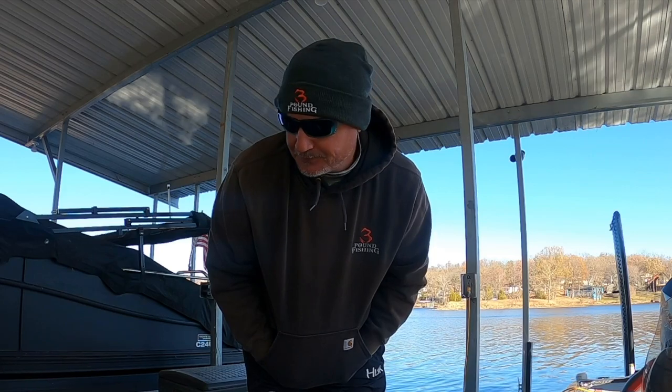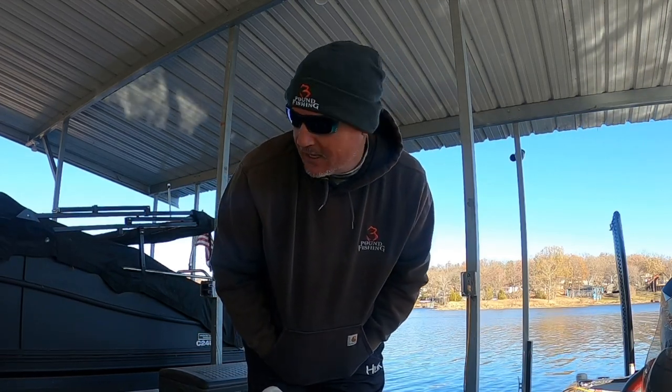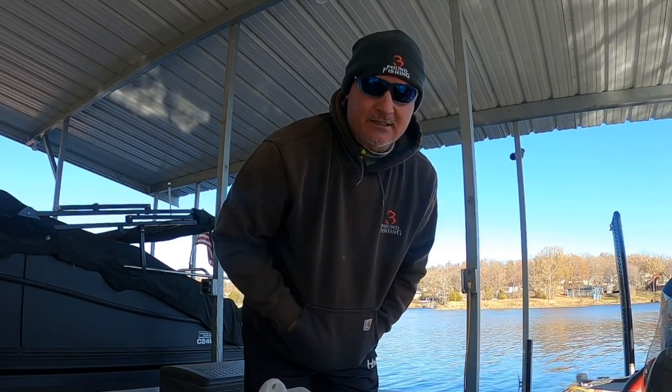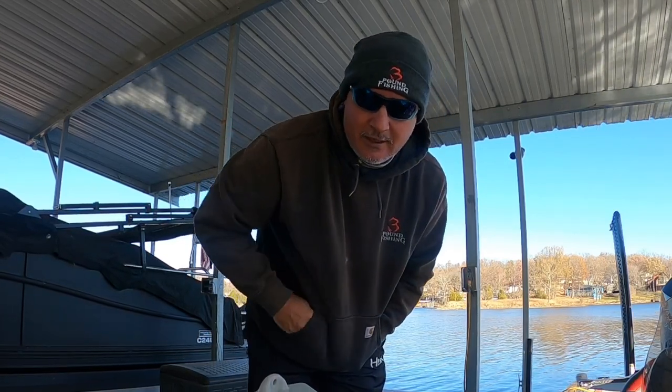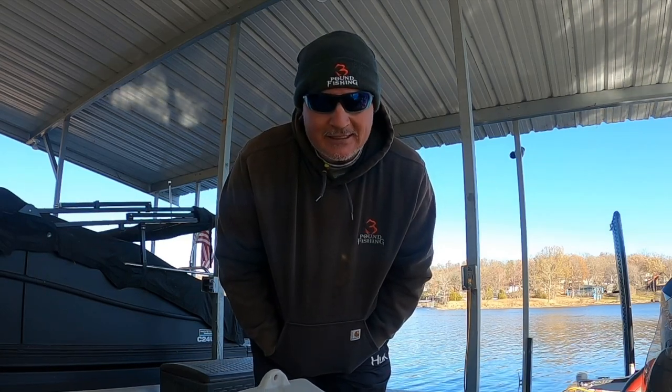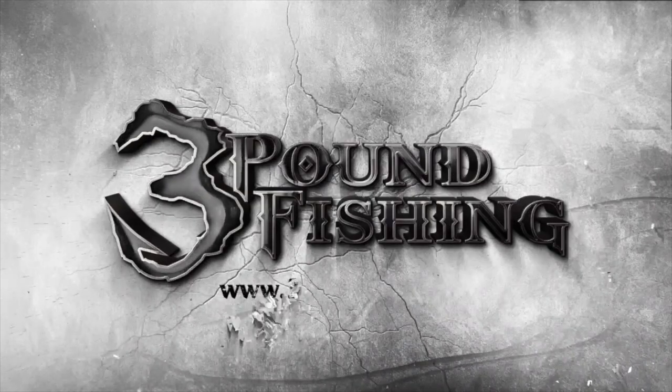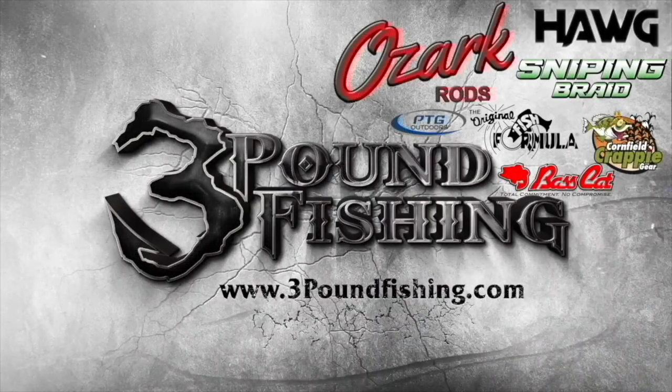I have not fished in a while, to be honest — I've been down in Alabama. A lot of guide trips coming up and we're going to prep for that, but I'm excited about getting out on the water, doing some casting, having some fun, and getting some fish in the boat. Happy Thanksgiving, folks — thanks for watching Three Pound Fishing, partnered up with these fantastic companies.